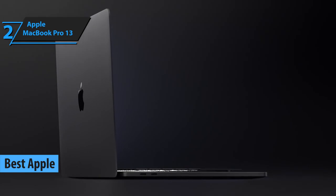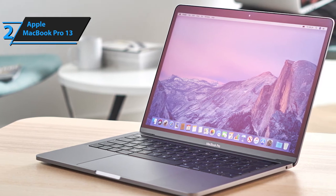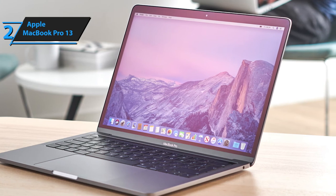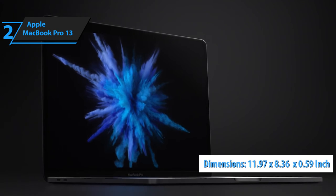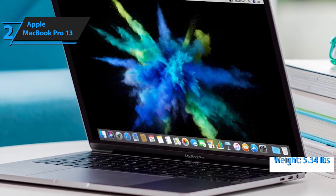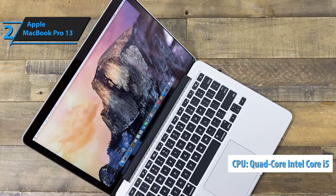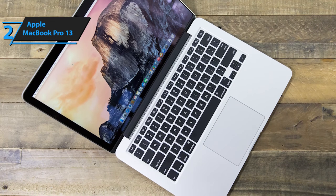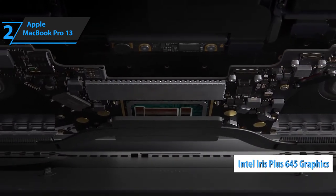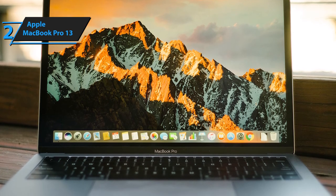Regardless of whether you're an Apple fan or not, the MacBook Pro 13 is a formidable laptop that definitely deserves its spot in our top five. It comes with proprietary software and accessories that add value and set it apart from similarly priced non-Apple laptops. Its dimensions measure 11.97 inches by 8.36 inches by 0.59 inches, and it weighs approximately 5.34 pounds. The first notable feature is its quad-core Intel i5 CPU, and for GPU it features Intel Iris Plus 645 graphics — a solid high-performance option for music production.